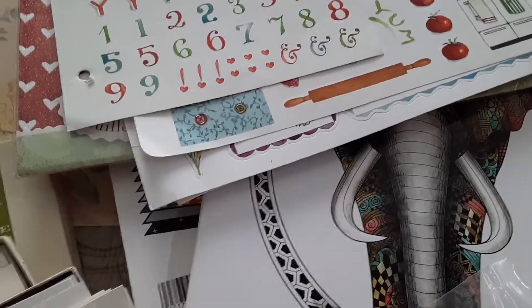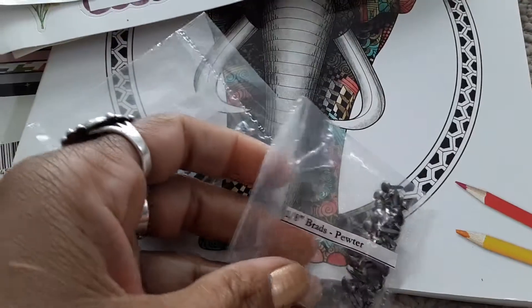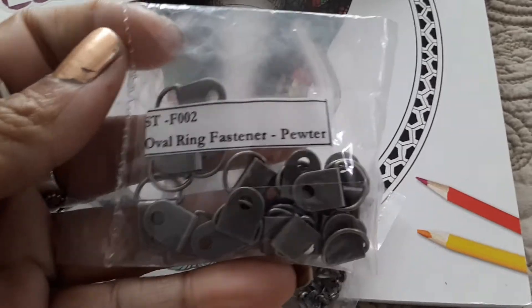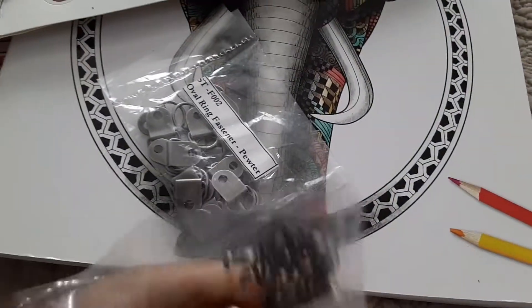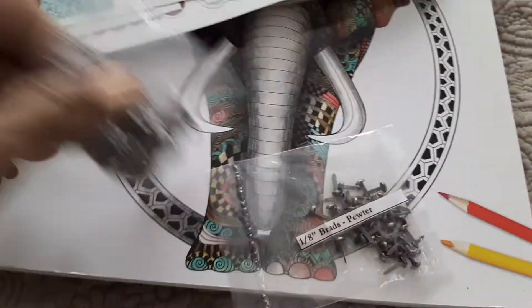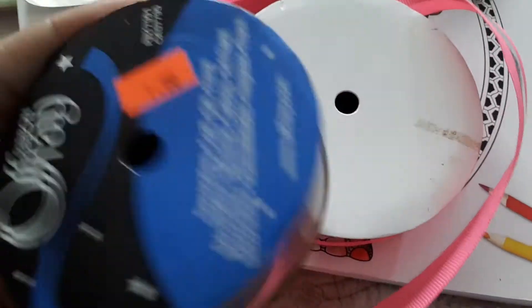Here are some brads — these are pewter brads — and these are oval ring fasteners, also pewter. These go with those note cards and will be cute with junk journals too, as fasteners.